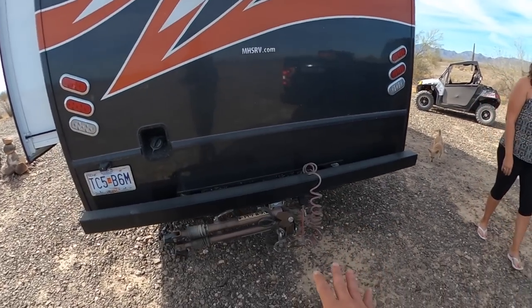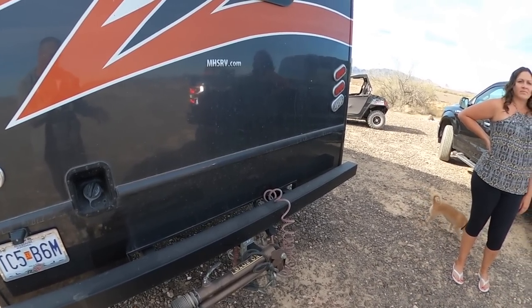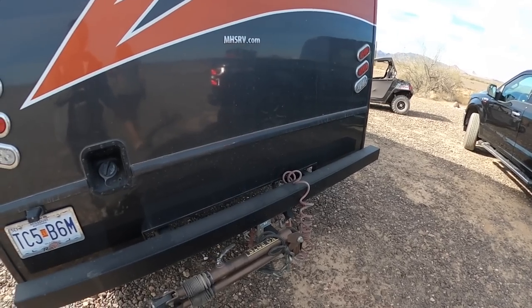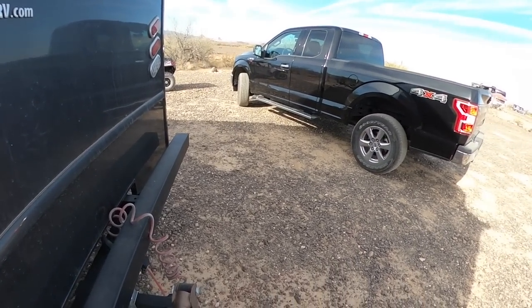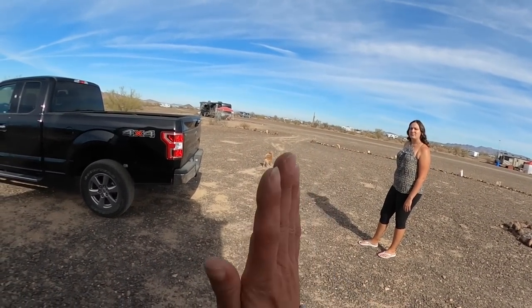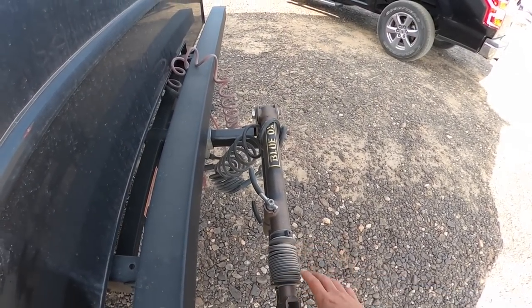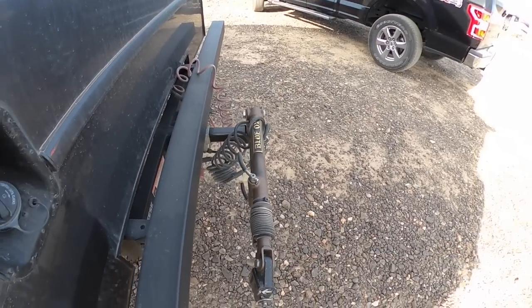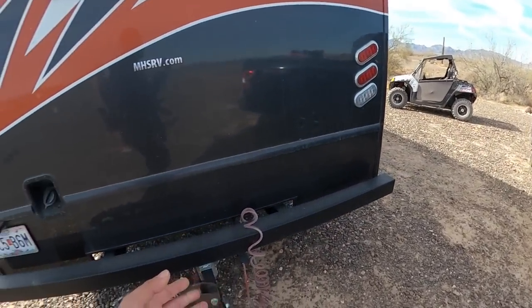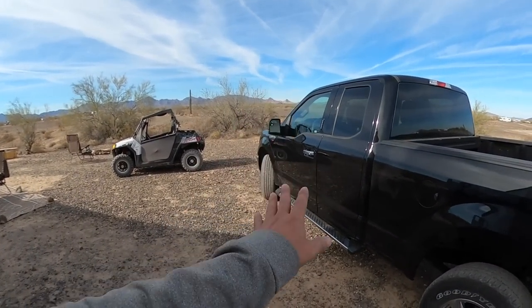We've already done a video on hooking up the truck and putting it in tow mode — it literally takes a few minutes. I can usually unhook and hook it up by myself, but it's a little easier for me to line it up when Candace drives the truck and I tell her which way to go. You unlock these and they come out really easy. Go back and watch that video if you're interested.